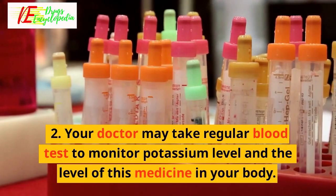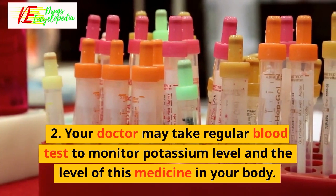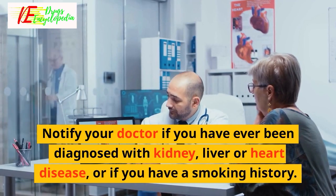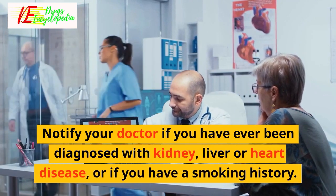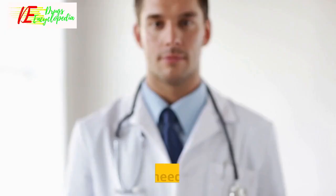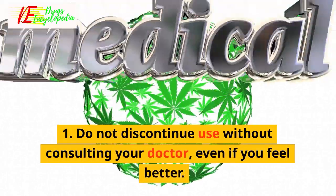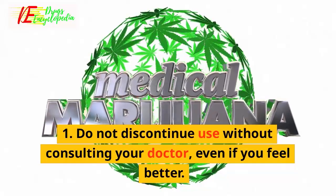Your doctor may take regular blood tests to monitor potassium level and the level of this medicine in your body. Notify your doctor if you have ever been diagnosed with kidney, liver or heart disease, or if you have a smoking history, as your dose may need to be adjusted. Do not discontinue use without consulting your doctor, even if you feel better.